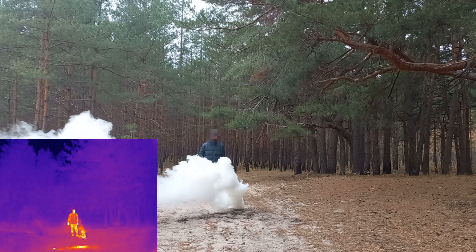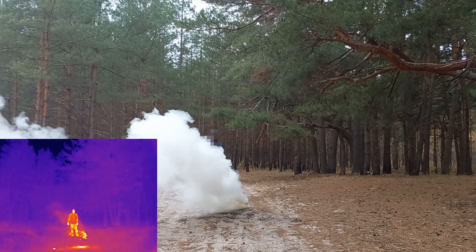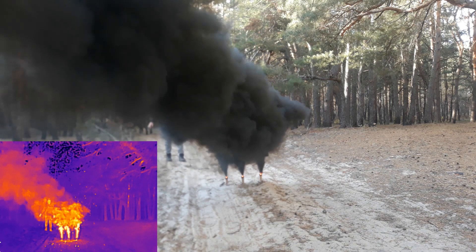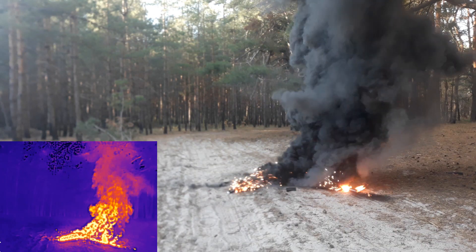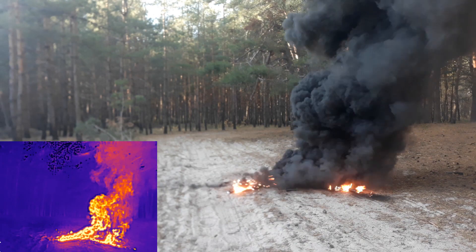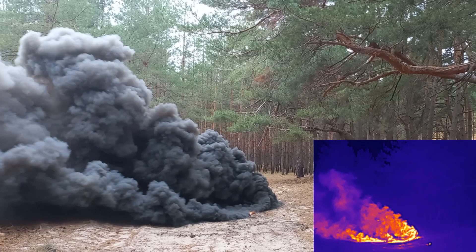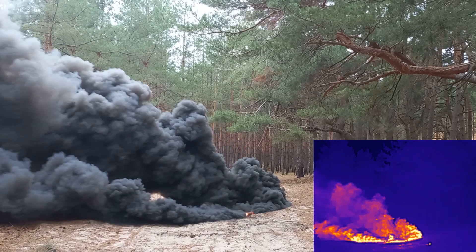Hello, I am continuing my experiments with thermal imagers and smoke grenades. In my previous video I demonstrated that dense black smoke can effectively conceal you from thermal detection. This time I want to test phosphorus smoke, which is claimed to have infrared obscuration properties. I am curious to see how well it can actually hide you from a thermal imager.